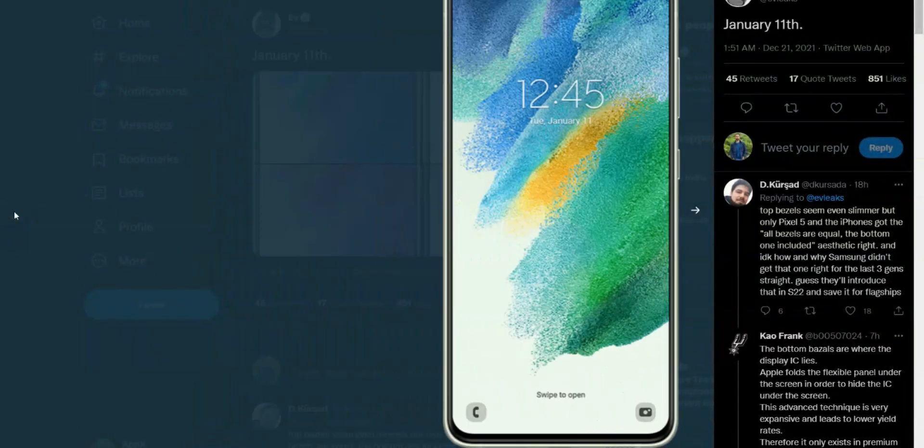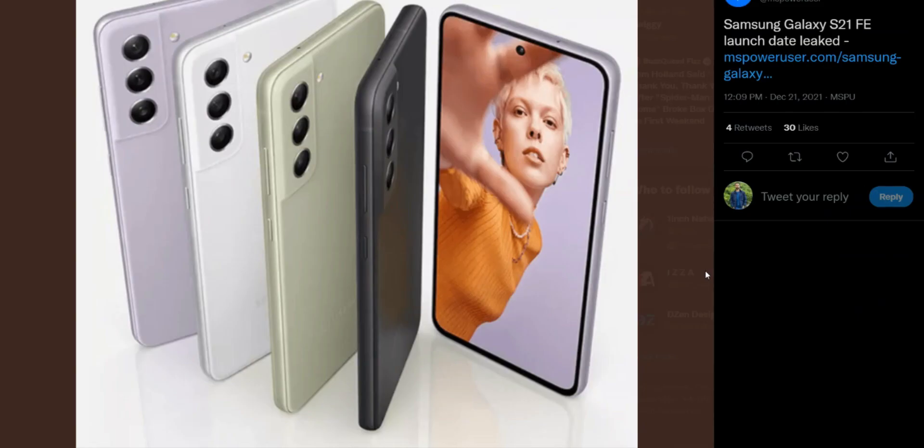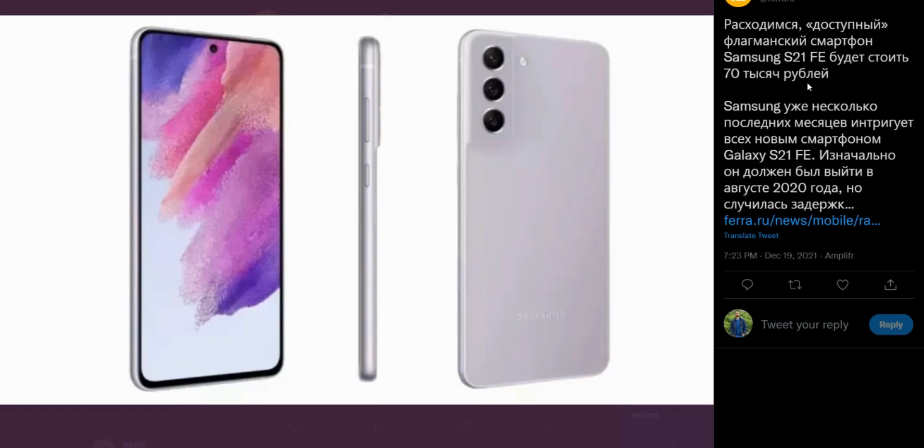On the contrary, there are reports which state that the launch could happen during CES 2022, which is scheduled from 5th January to 8th January 2022, where more than 2,000 tech giants will exhibit their latest products and technologies.